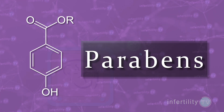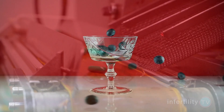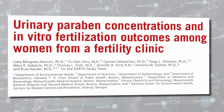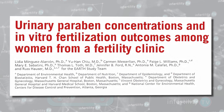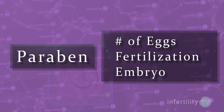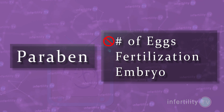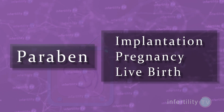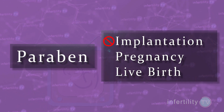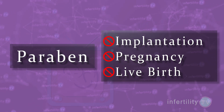What about other environmental toxins? Parabens are a group of chemicals widely used in cosmetics, personal care products, medications, and food. There is concern about parabens' ability to disrupt how estrogen works in the body. This 2016 study of 245 women in over 350 IVF cycles found no association between urinary parabens and the number of eggs retrieved during IVF, fertilization rates, or embryo quality. There was also no association between parabens and implantation rate, pregnancy rates, or live birth rates.